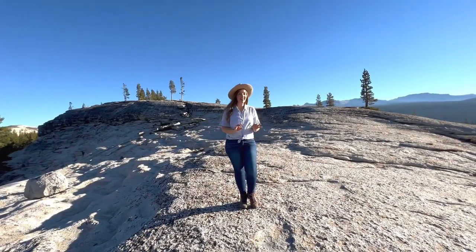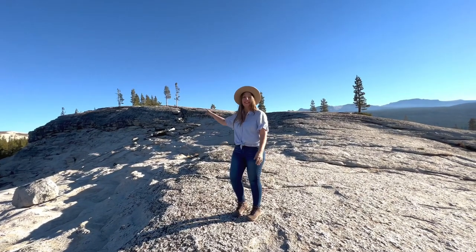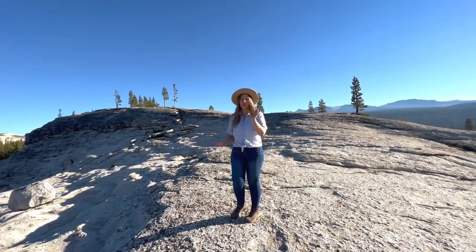As you reach what looks like the top of the dome, you'll notice you have one final scramble to the tippy top, but it is worth the extra hiking.